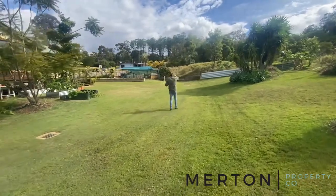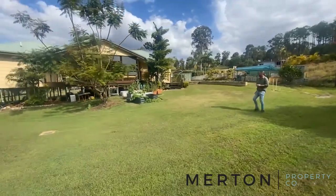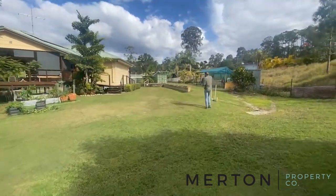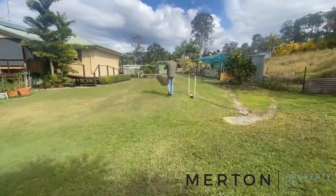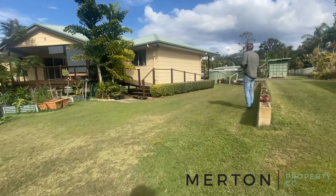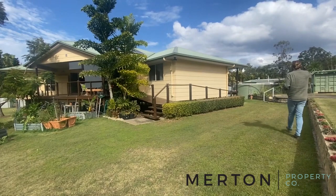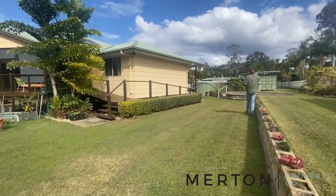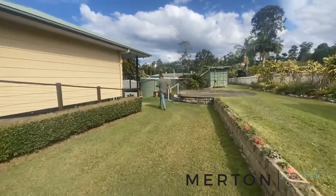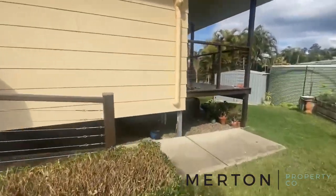There's a great little veggie patch set up at the top here. Water is very important - two 5,000 gallon tanks off the shed, connected to the shed, so if someone was to reside in there for a little while that's hooked up. You've also got a 10,000 gallon in-ground concrete tank here, so should you run out of water you could easily top them up from the tanks. Little 3x3 garden shed too. Okay, let's go up and have a look through the home.